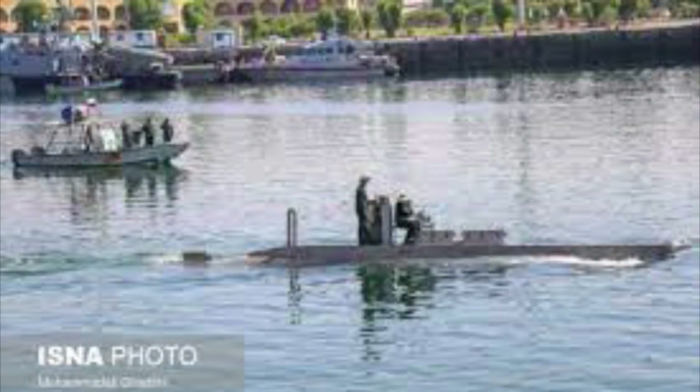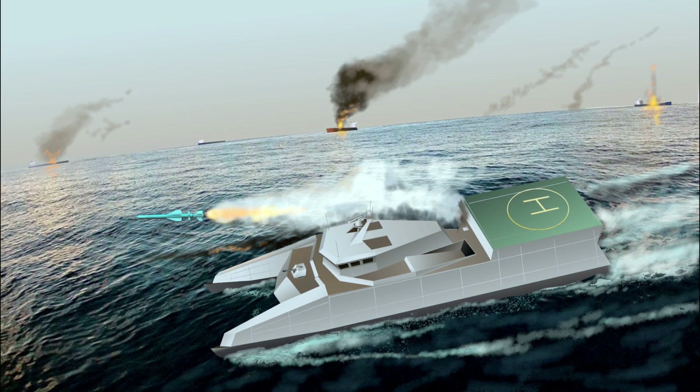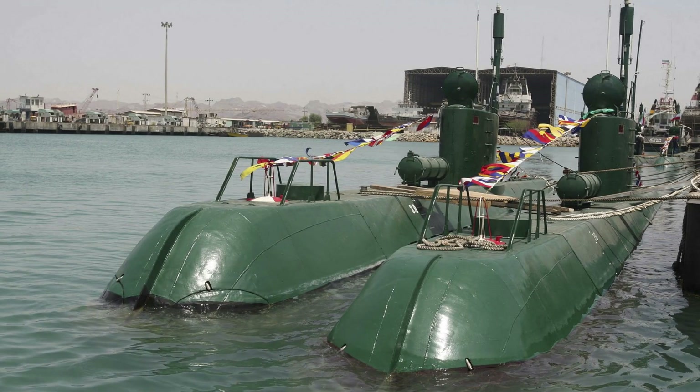It is 2.3 meters long, weighs 320 kilograms, and can carry a payload of about 100 kilograms. The vehicle can operate at a maximum depth of 400 meters and can operate continuously for about 2 hours. It is operated by a fiber cable with a range of up to 2 kilometers from the ship.